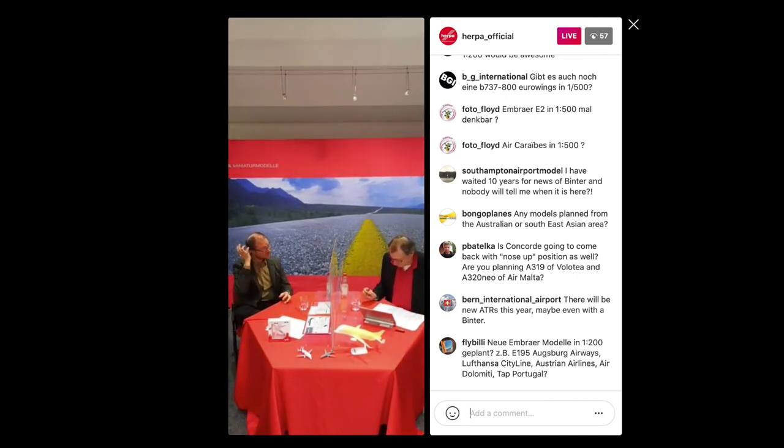There were quite a few questions about Binta, a small Spanish regional carrier flying mainly in the Canary Islands with a lovely livery and a surprisingly large fan base. Herpa has already announced a 1:200 scale model, and they confirmed they will most probably also do a Binta ATR 72 in 1:500 scale. It may not be this year, but it's not a question of if — just a question of when. That's really positive news.